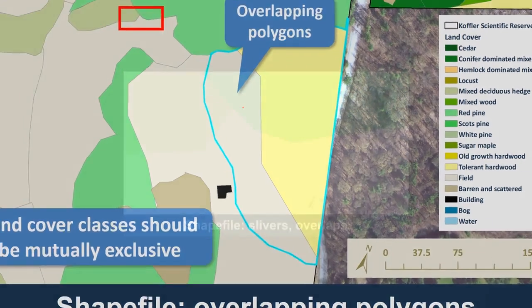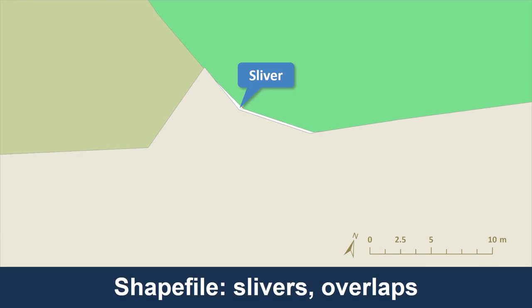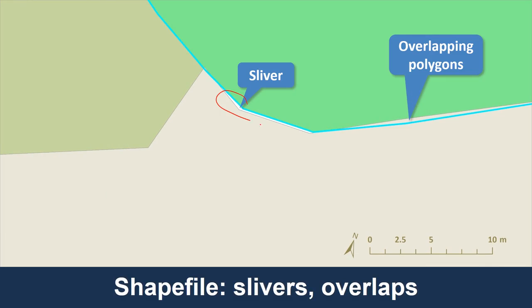If we zoom in more, you can actually see that there are little slivers that were created. Here's a sliver — these are supposed to line up, but that white area is neither one land cover type nor the other. It's no land cover type at all. Everything inside our field study area should have some kind of land cover type, so that's a mistake. The slivers and overlapping polygons are tiny — I had to zoom in really far to see them — but they're still there, and that's something we want to avoid.